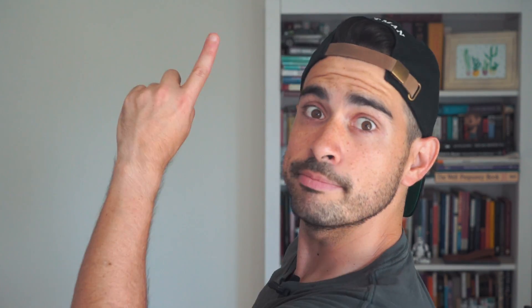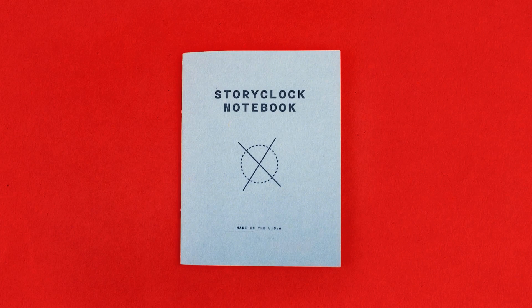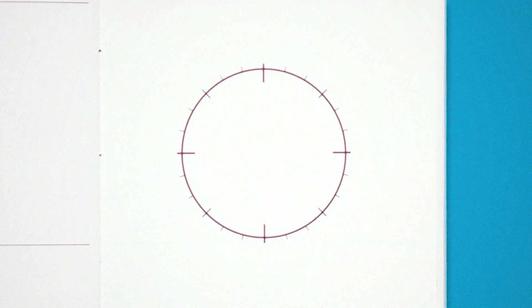Want to know more? Let's roll the clip! This is the Story Clock Notebook. It's a notebook purpose-built for turning your ideas into stories. Picture your story like a clock.